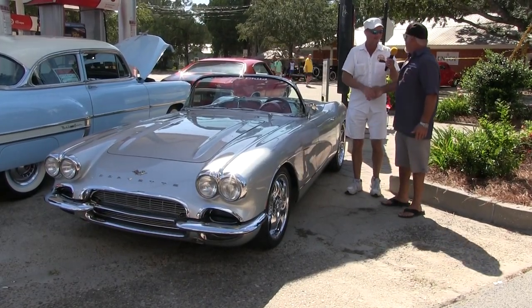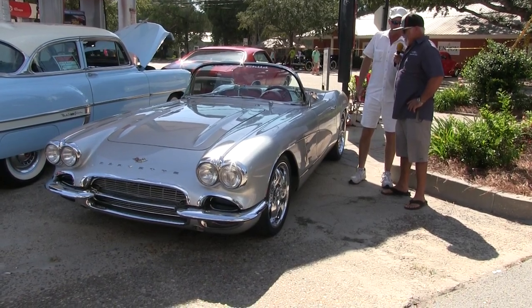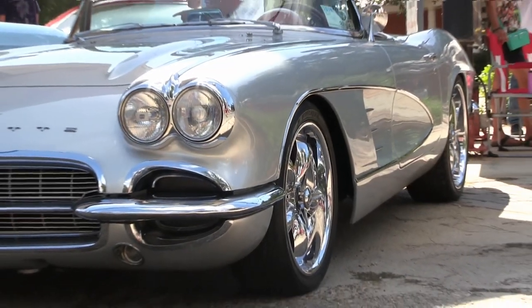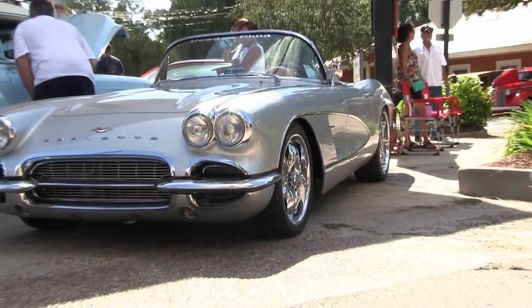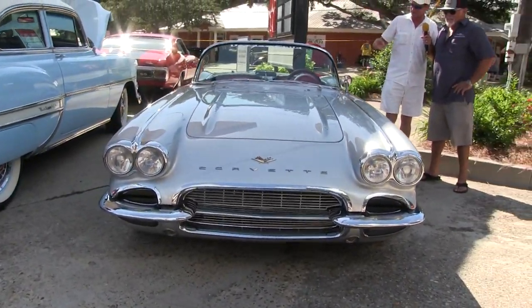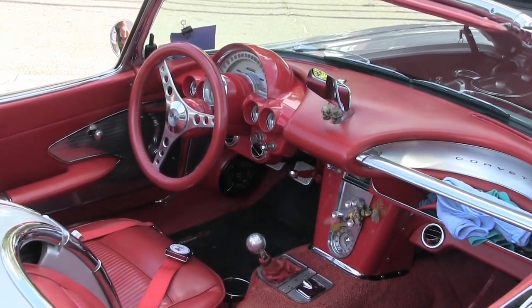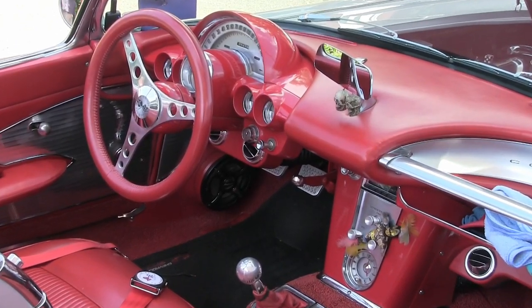Hey man, what's going on? How you doing, Tim? I'm doing fine. What year is this thing? It's a 1961 Corvette. Yeah, I seen it from a distance, man. I'm a big fan of the dual headlights, the color choice, the silver, the red interior. The car is gorgeous, man. Wow, they didn't hold these guys back when they designed cars.